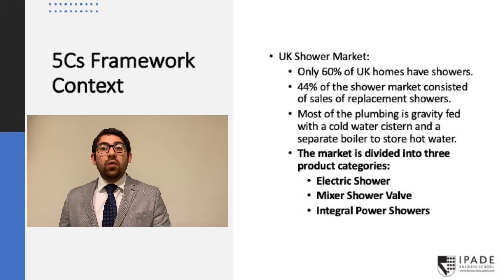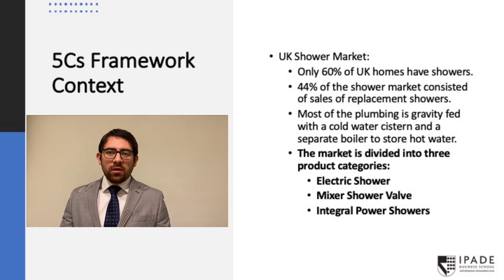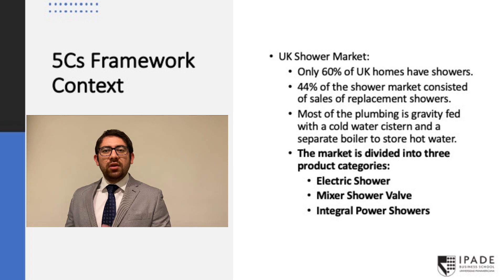Context. Although every home in the UK has a bathtub, only 60% of them has a shower. In this market, 40% of sales come from replacement of these showers. The plumbing system dates from the Victorian era, which makes it gravity-fed. They need a cold water tank and a boiler tank to store hot water, which gives problems of pressure and temperature. To solve this problem, the industry has three product categories.